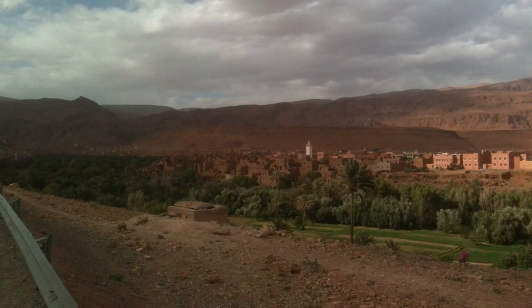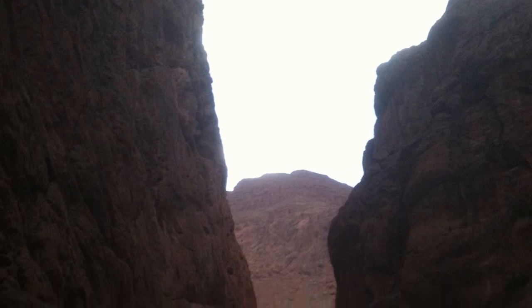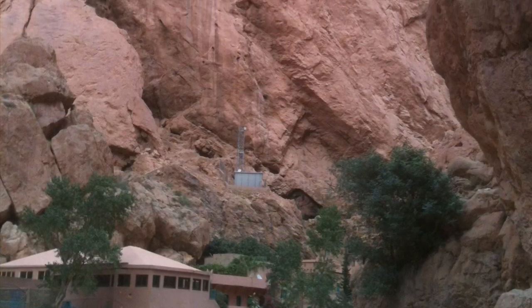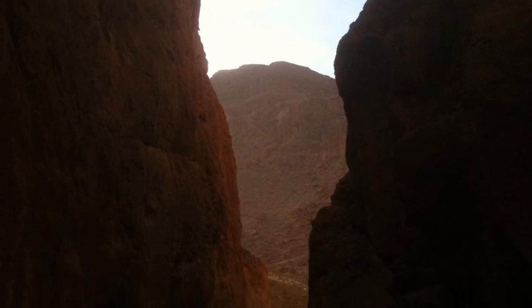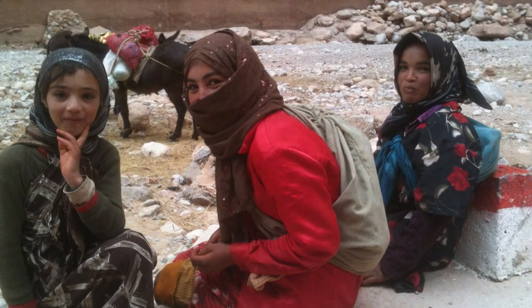At Tinghir, following the route into the Todra Gorge, these two lads intercepted me at the side of the road. An exchange of sweets for their delightful woven animals was done, and they left me to proceed into the massive gap in the mountains. It's quite an awe-inspiring place. Here the local Berber girls were having their bit of fun interacting with the odd-looking tourists.